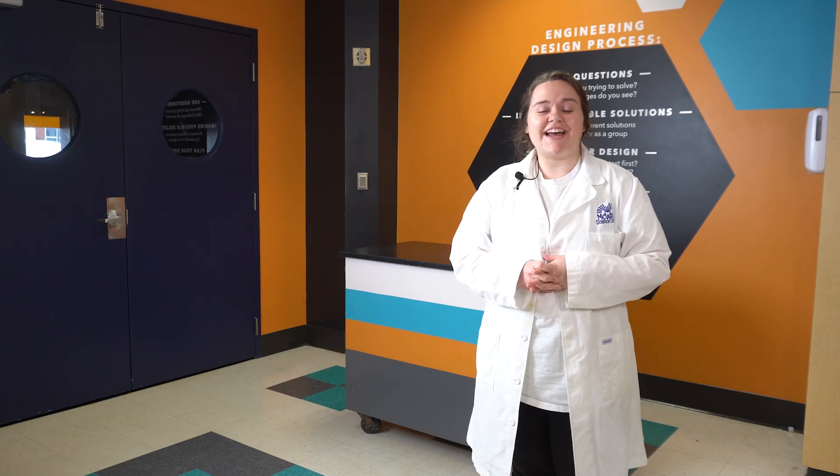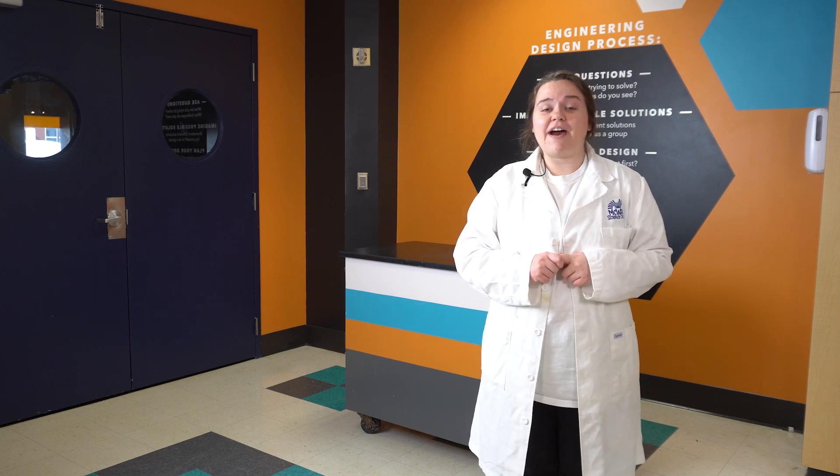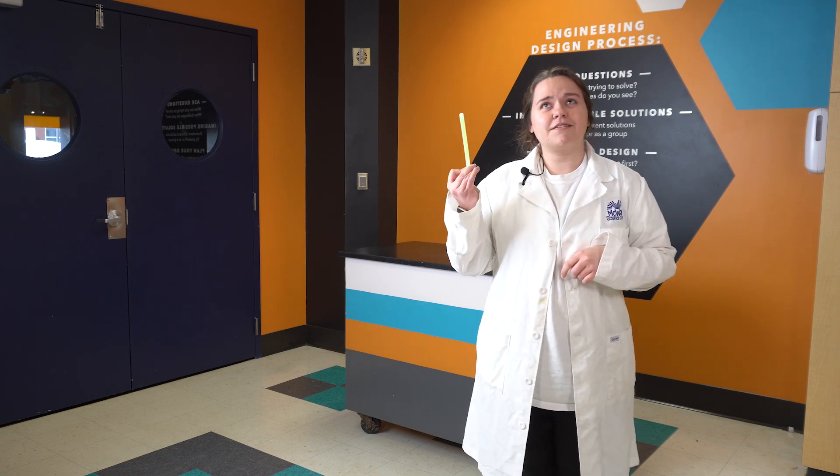Hello everyone, Lexi here with McWayne Science Center and welcome to SciSparks. Today I'm going to be talking about how light is produced. Now, I'm not talking about light bulbs or fire. I'm talking about something... cooler.